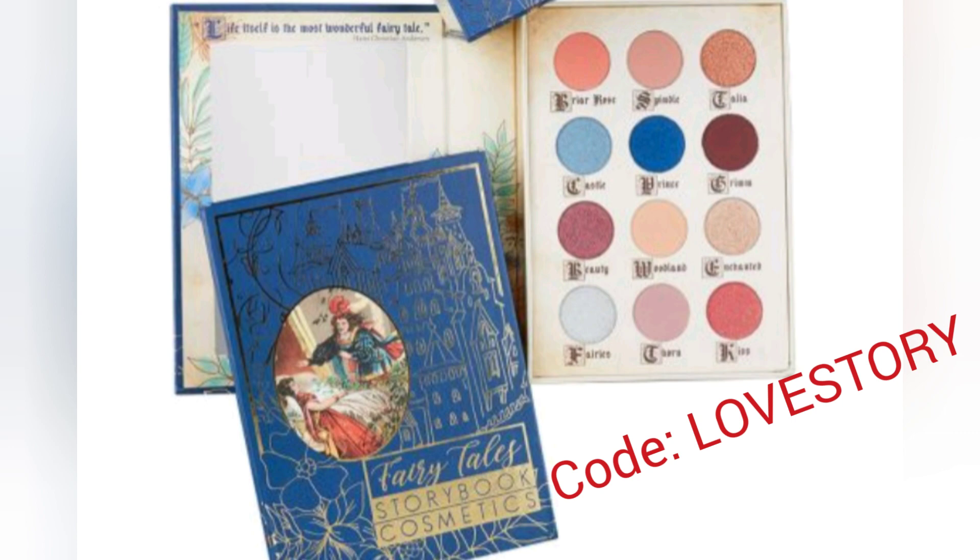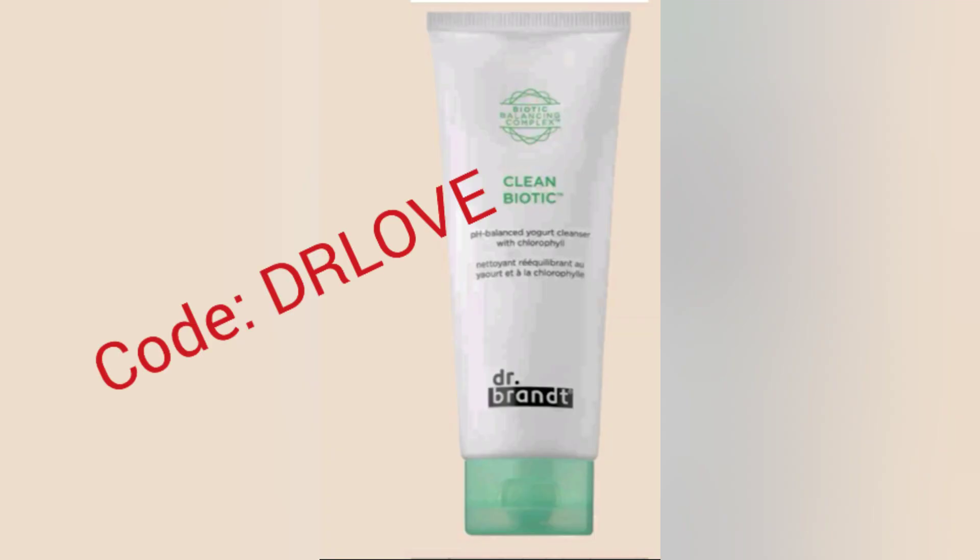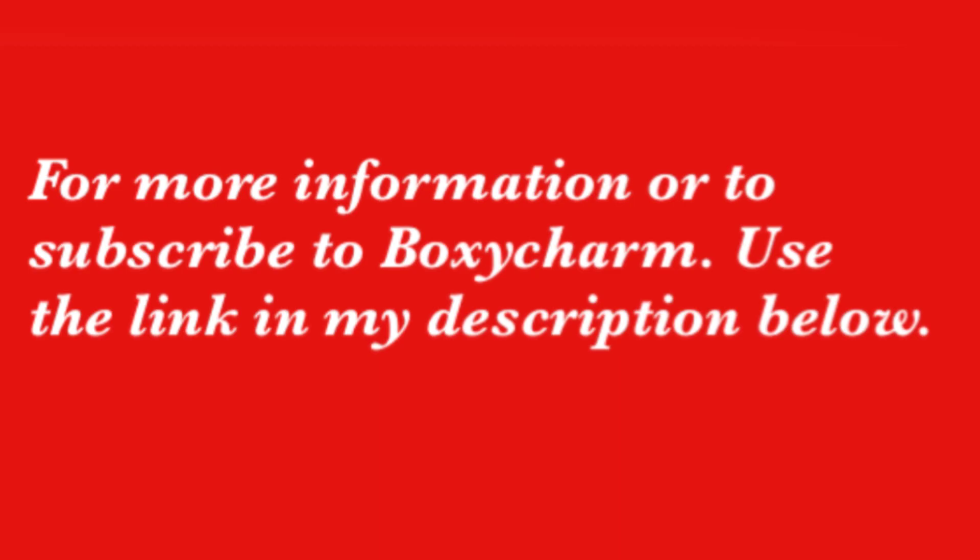Now, all new or returning subscribers will receive one of these free gifts. Make sure you use the correct corresponding code during checkout. If you want more information on BoxyCharm or how to subscribe, make sure you check out my link in the description below.